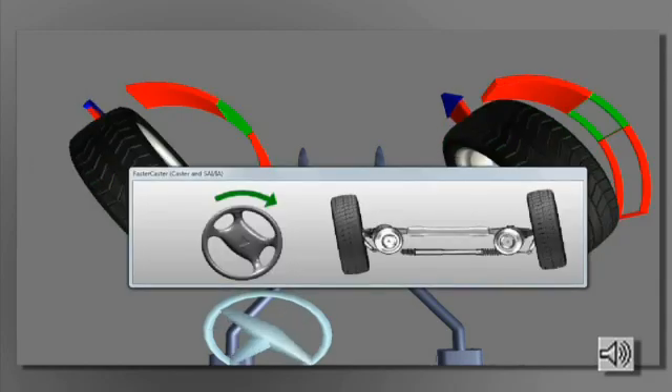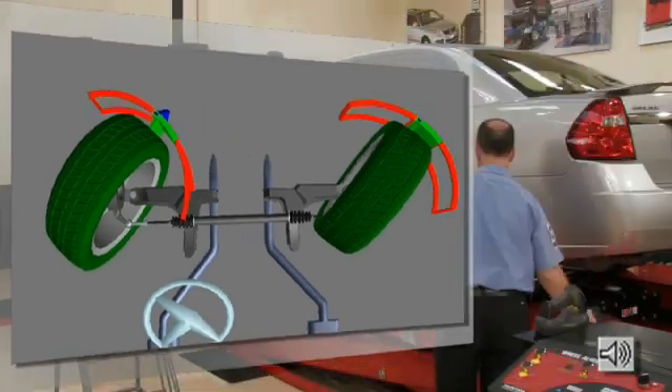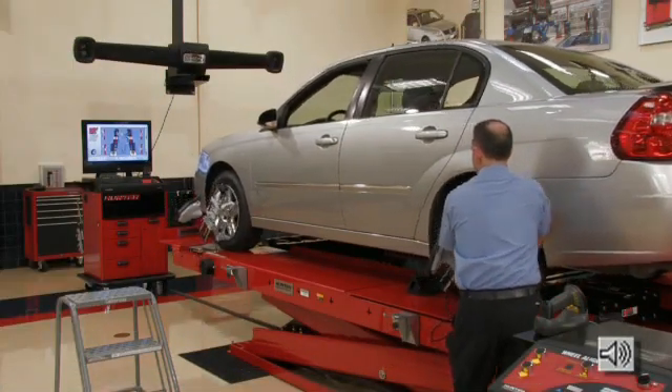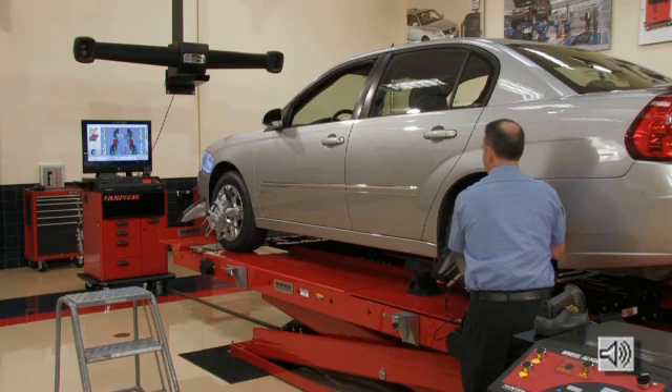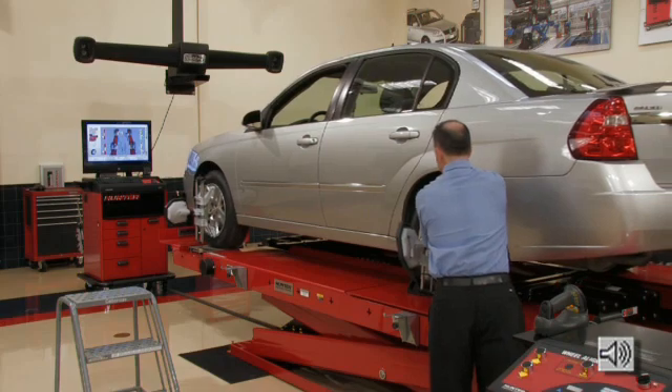Clear tones provide direction, so you can advance through the alignment without interruption. For example, performing rolling compensation, sound guide knows exactly when to stop, and then exactly when to start rolling the other direction.